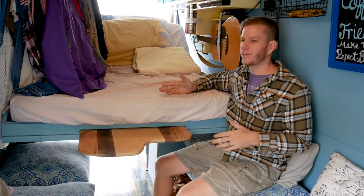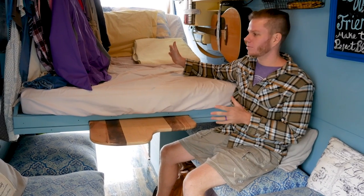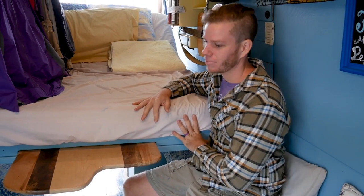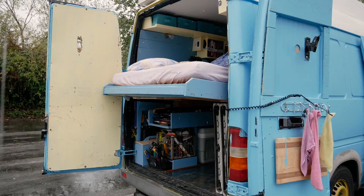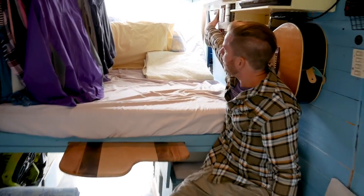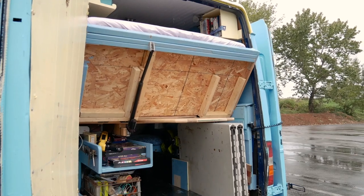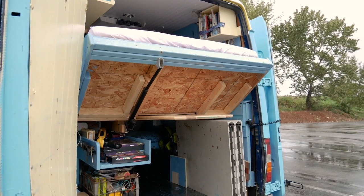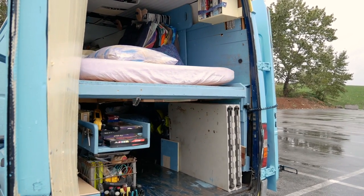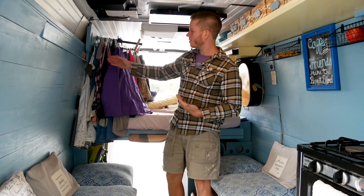Traditionally a van bed would have to sit in a fixed spot to be a full-size mattress without being multiple pieces. They have a solid piece of five-inch foam on a rolling system so it can be pushed back, opening up space for a fifth and sixth person. The bed is on an actuator — a motor that raises or lowers the bed for comfort, and if raised all the way up it allows them to shut the back doors and still have the entertaining spot. The closet is also on a rolling system.